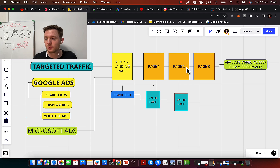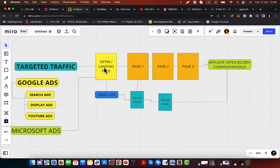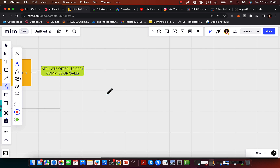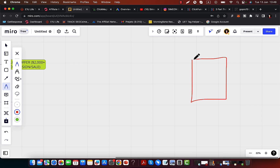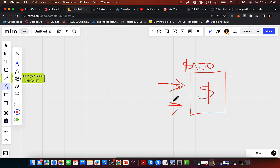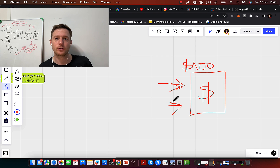If you do what everybody else is doing, this is exactly what you're going to get. What most affiliates are doing is they go to ClickBank, they get an affiliate link — let's say for a product paying $100 commission per sale — and then they send traffic directly to that affiliate link. This is the wrong way of doing affiliate marketing. If you're promoting ClickBank products by sending traffic directly to an affiliate link, you are going to fail for sure. Even if you're spending money on traffic, you will get burned and waste a lot of money.